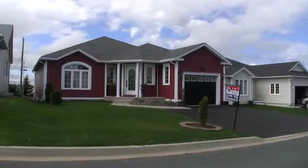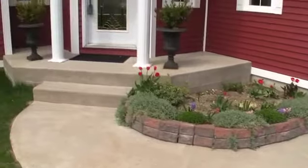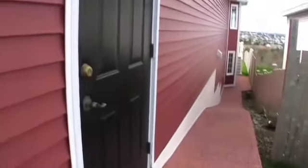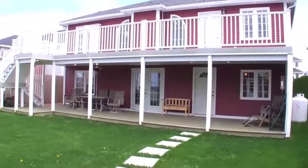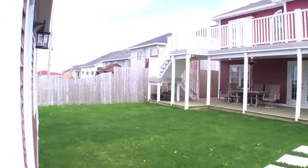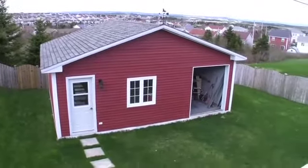This one-of-a-kind home situated in Airport Heights is not only beautiful inside and out, but has so many remarkable custom features. It's a property you'll be proud to own. For example, the rear of the home offers a fabulous two-level patio, a meticulously maintained yard, and a 24 by 26 serviced shed.